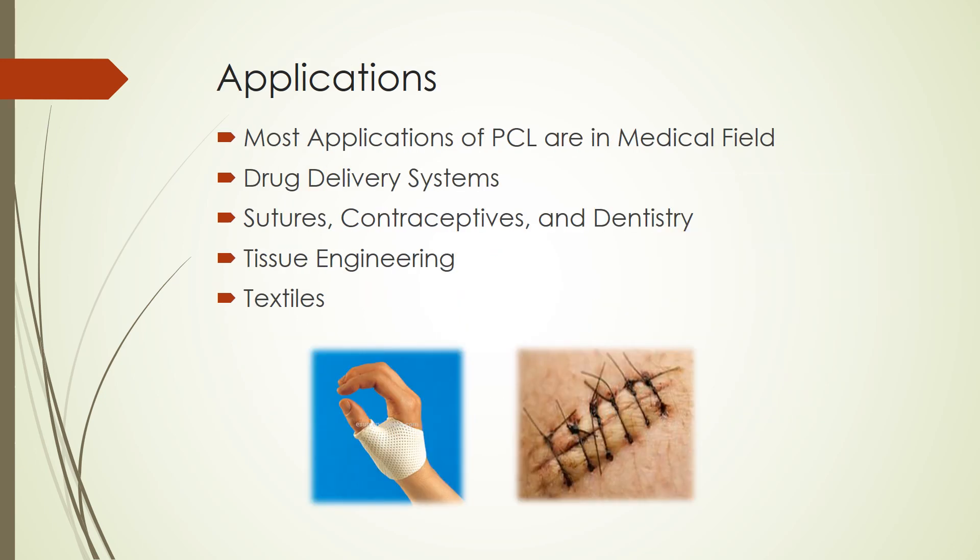Now that we know what PCL is and have covered some of its properties, I will begin to go over the applications. Due to its characteristics like biodegradability, biocompatibility, and structure, PCL is a very desirable biopolymer, especially in the medical field. PCL can be used in drug delivery systems, sutures, contraceptives, wound dressing, fixation devices, and dentistry.